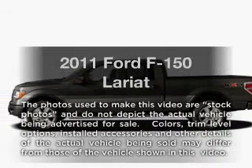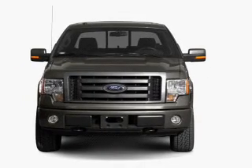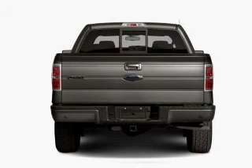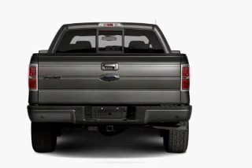Imagine yourself in this 2011 Ford F-150 — everything you need under one roof with this great vehicle. With a solid six-cylinder engine that responds smoothly to its six-speed automatic transmission, the anti-lock braking system will help deliver you safely to your destination.